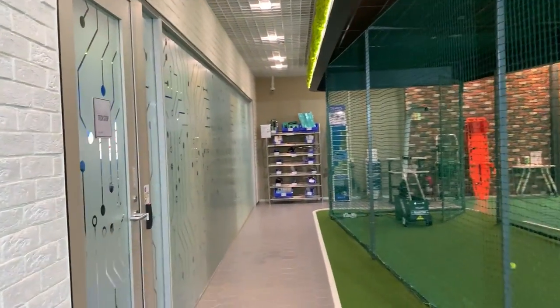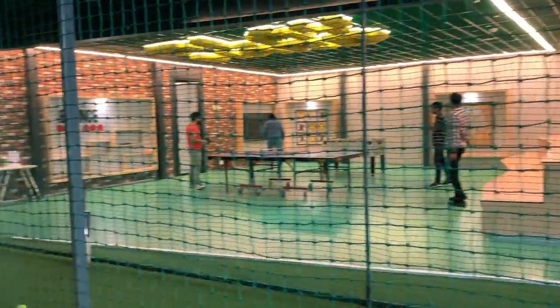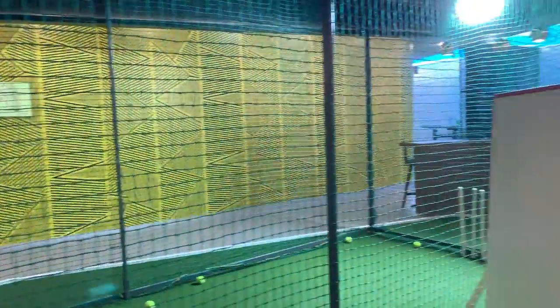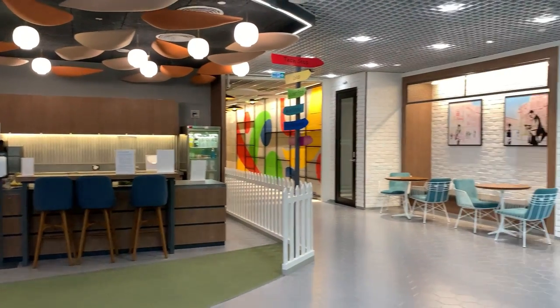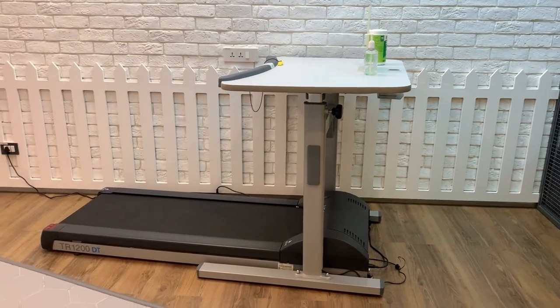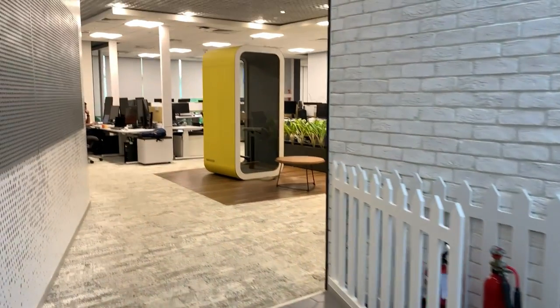This is the cricket pitch right inside the floor space of the office, and there are also a couple of games on the other side. After all that eating, we can also work out on the treadmill, keeping our laptop on the desk.